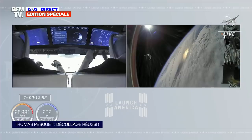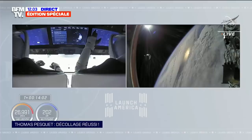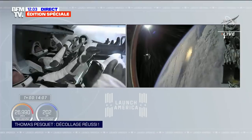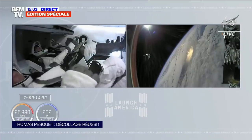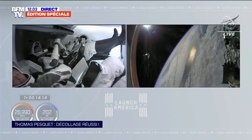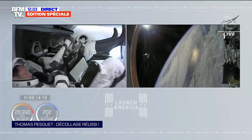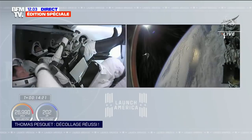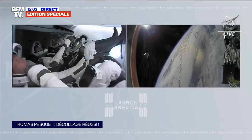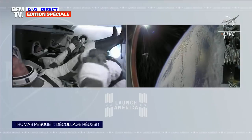C'est fou la qualité des images — cette transmission aussi, c'est un pari technique dingue. Depuis les années 60, ça a pas mal progressé. On a vu une petite figurine flotter en apesanteur. Chaque astronaute emmène une petite peluche — signe qu'ils sont désormais en apesanteur, en microgravité, parce que l'objet se met à flotter après l'insertion en orbite, à plus de 12 minutes.